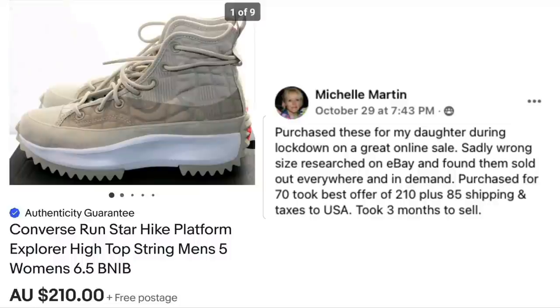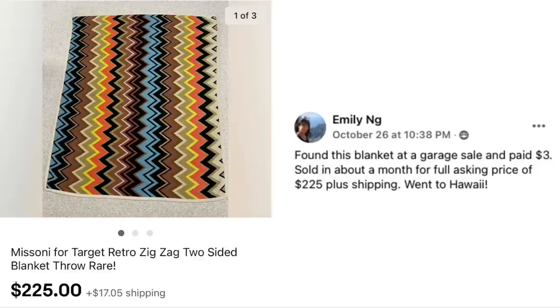Michelle Martin from Australia purchased these Converse Run Star Hike Platform High Top sneakers for her daughter during lockdown on a great online sale. Sadly the wrong size — she researched on eBay and found them sold out everywhere and in demand. Purchased for $70, took best offer of $210 plus $85 shipping and taxes to the USA, taking three months to sell. Her price was $70 and she sold them for $210 Australian dollars.